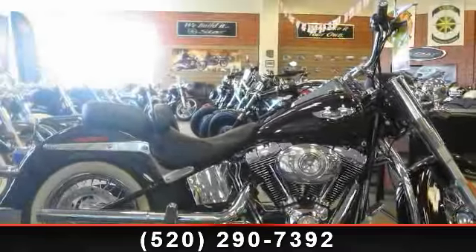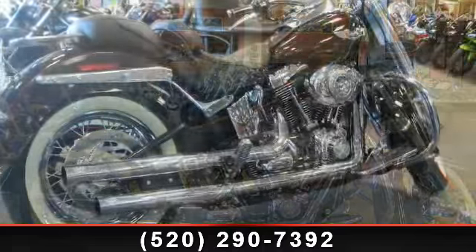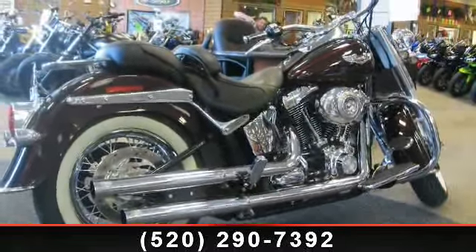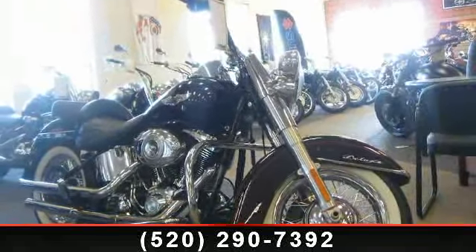Check out this 2011 Harley-Davidson FLSTN Softail Deluxe. If you're looking for a solid bike, look no further. Low mileage is an important factor in your purchase, and this vehicle delivers a low odometer reading.